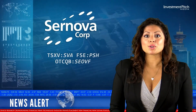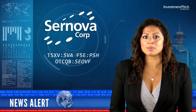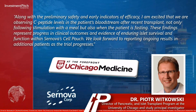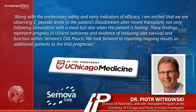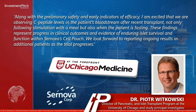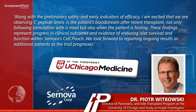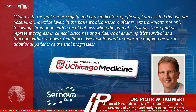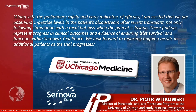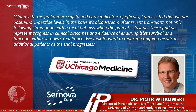Dr. Peter Witkowski, Director of Pancreatic and Islet Transplant Program at the University of Chicago and Study Principal Investigator, stated: Along with the preliminary safety and early indicators of efficacy, I am excited that we are observing C-peptide levels in the patient's bloodstream after recent transplant, not only following stimulation with a meal, but also when the patient is fasting. These findings represent progress in clinical outcomes and evidence of enduring islet survival and function within Saranova's cell pouch. We look forward to reporting ongoing results in additional patients as the trial progresses.